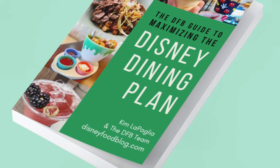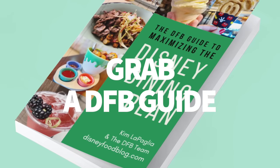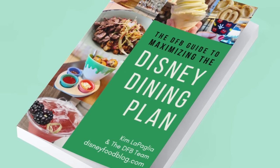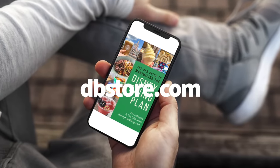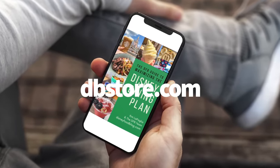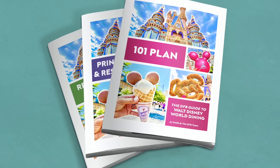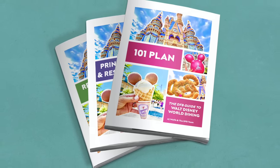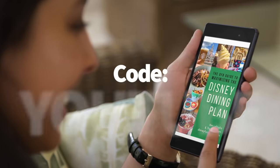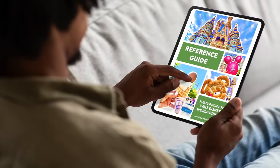For a super thorough dining guide with all the latest tips, tricks, and recommendations for Magic Kingdom, head over to dfbstore.com and order the DFB Guide to Walt Disney World Dining in 2023. This three-part guide provides full reviews of every single restaurant in Disney World and updated dining info to make your Magic Kingdom day and entire Disney World vacation much easier. Don't forget to type in code YOUTUBE to save money on your guidebook purchase.